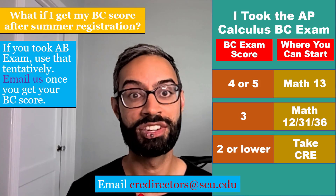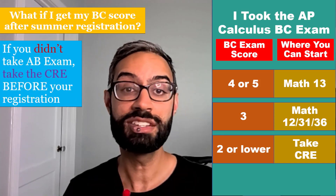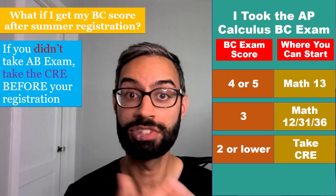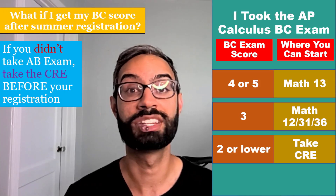Our email is credirectors@scu.edu. If you didn't take the AB exam, then you should take the CRE before your registration. After you get your BC score, if it would let you enroll in a higher level math course, then please email us.